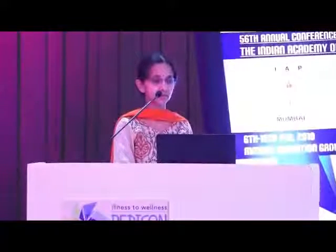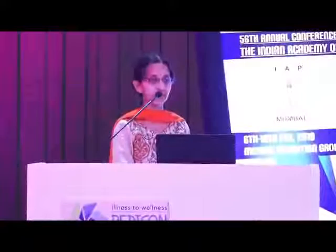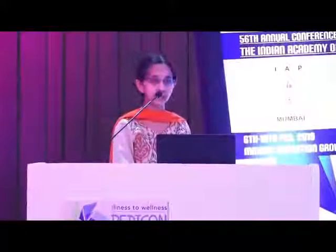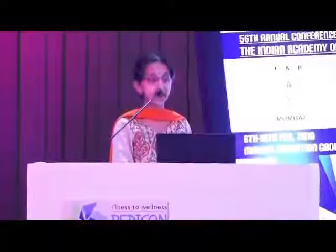On echo, the tricuspid valve appears displaced with significant regurgitation, and very little flow is going across the pulmonary valve. This is Ebstein's anomaly of the tricuspid valve with severe critical pulmonary stenosis. The functional RV cavity is very small and severe TR means very little flow going into the lung fields. Prostaglandin was started and a BT shunt was planned, but it was a little late and the baby succumbed.